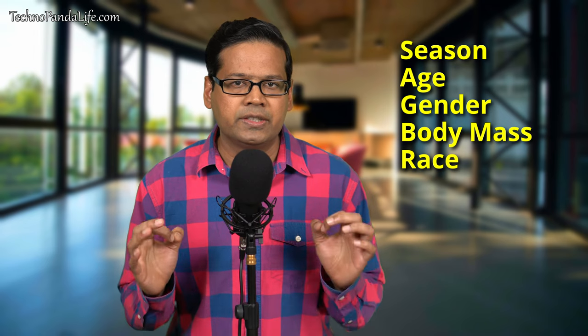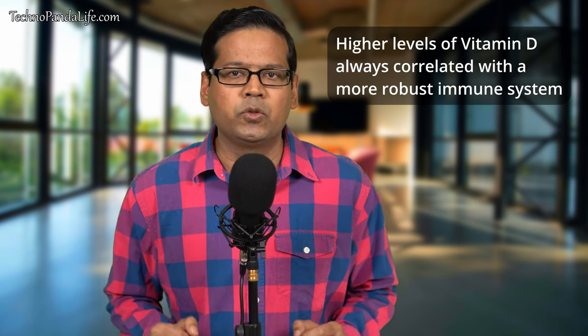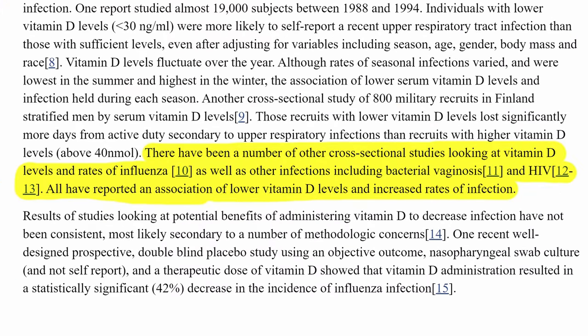Even after adjusting for variables like season, age, gender, body mass, and race, higher levels of vitamin D always correlated with a more robust immune system. This outcome was also backed by various other cross-sectional studies looking at a correlation between lower levels of vitamin D and higher rates of influenza, bacterial vaginosis, and even HIV infection.